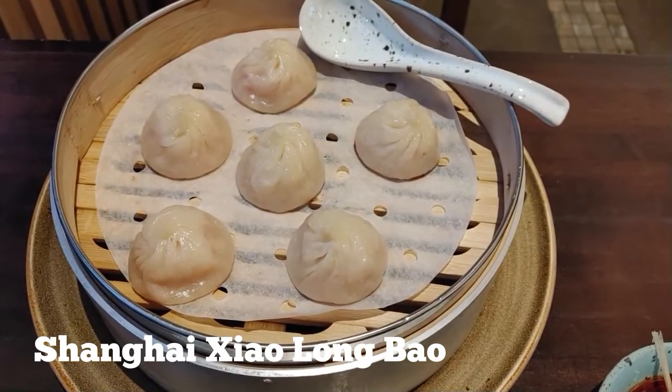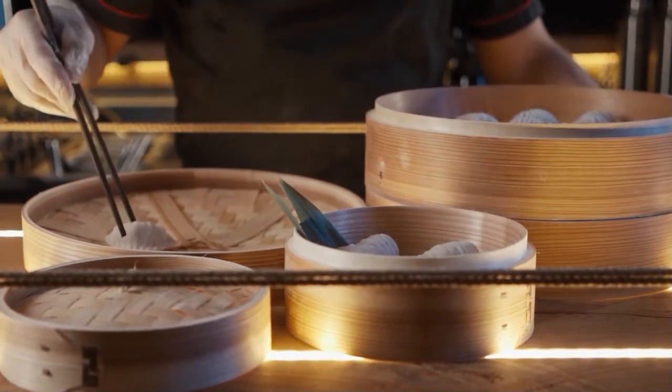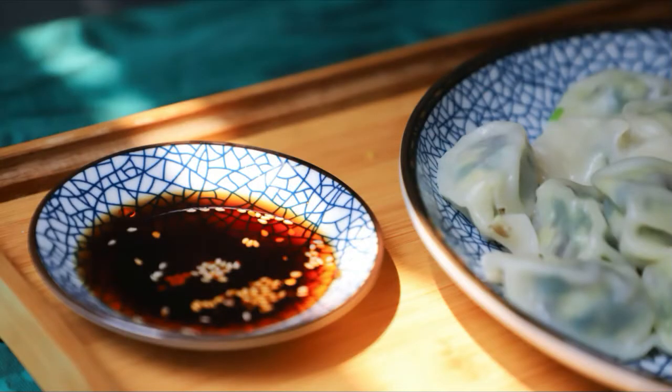For my next course I moved on to the Shanghai Bao, which were absolutely delicious. It comes with a little light dipping sauce on the side. Highly recommend these.